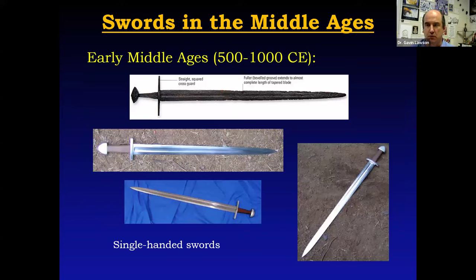If your only armor is a shield, you're pretty much constrained to using a single-handed sword. The Vikings and Anglo-Saxons did at times use two-handed axes, but for the most part, if you fought with a shield and didn't have a spear, you used a single-handed sword. We have a good example recovered from a burial and some excellent recreations. Besides being single-handed, they're about three feet in length with fairly broad blades and a gentle taper to the tip. Along the middle you can see a groove — this is called the fuller.